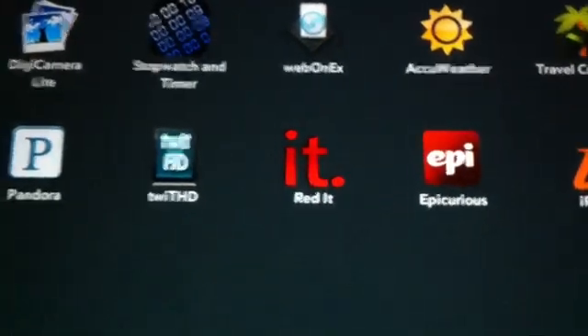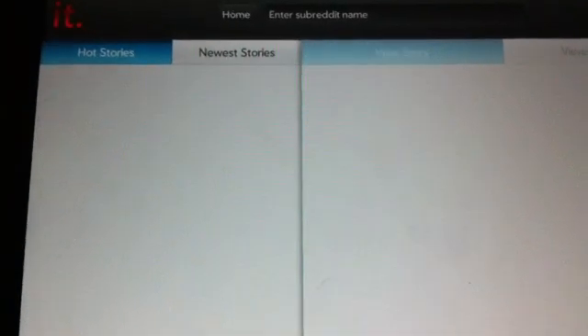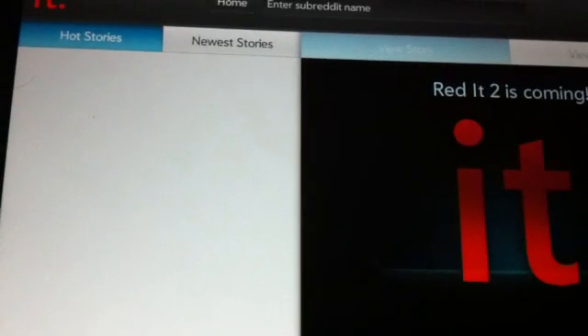Next one is called Reddit. This is a famous story-reading app where you can get different stories uploaded by users from all around the world.